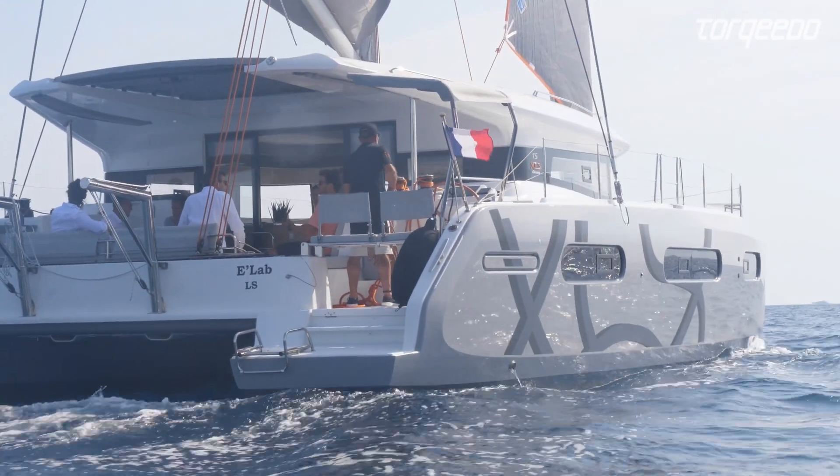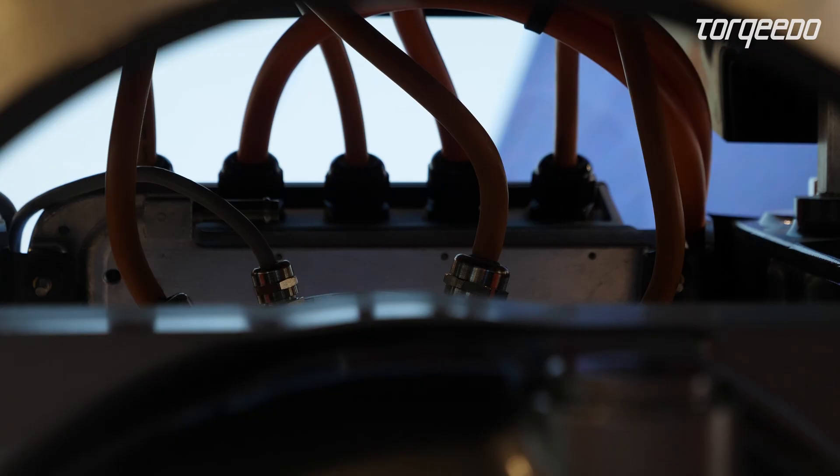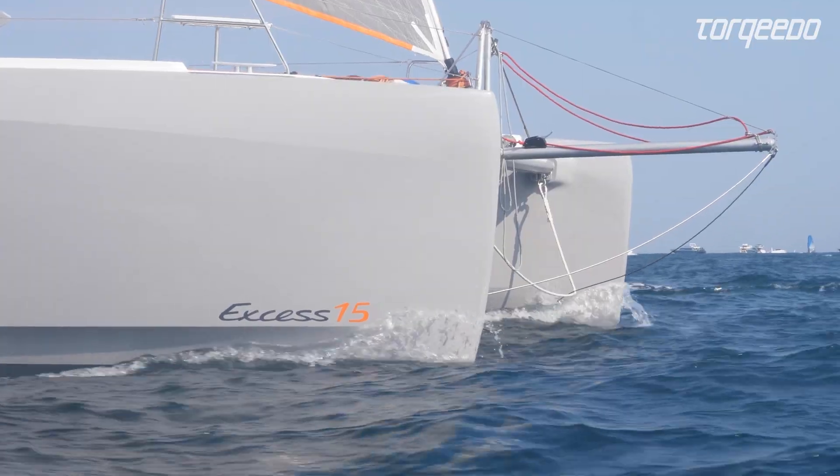We are happy that XS, as a major catamaran brand, chose our deep blue hybrid system, which is not only a drive system but a full power management system for electric power on board. The XS-15 is a brand new innovation — combining XS's new design with this high-technology, very flexible, silent, energy-saving, and environmentally friendly drivetrain and energy management solution from Torquido.